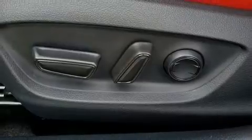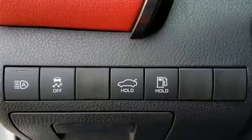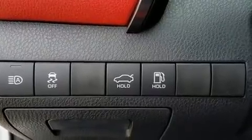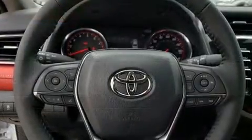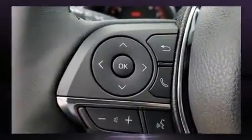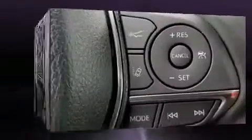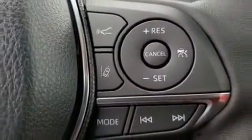Toyota ensures the safety and security of its passengers with equipment such as head curtain airbags, front and rear side impact airbags, traction control, an emergency communication system, and four-wheel disc brakes with ABS. This car was designed with safety in mind, allowing you to drive with even greater assurance.